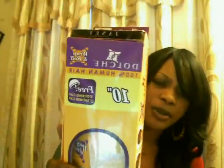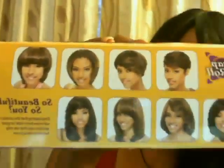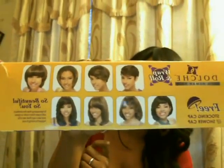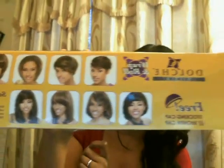Then I have Janet Collection Dolce, 100% human hair in a 10 inch, number 1B. These are the styles — it's a 10 inch so you can achieve this style or this style. You can also achieve other styles by cutting it, so that's an option.